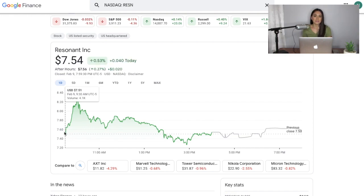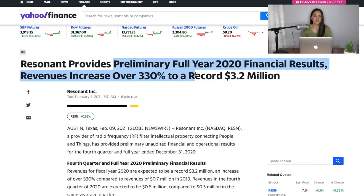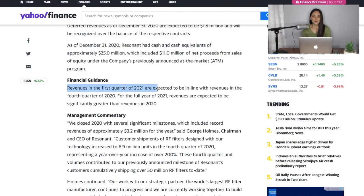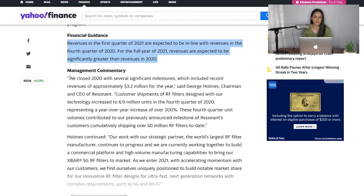The 5G industry is going to be huge these next few years, and they are doing great numbers in revenues. Looking at the preliminary full-year 2020 financial results: revenues increased over 330 percent to a record 3.2 million dollars. For the first quarter of 2021, revenues are expected to be in line with the fourth quarter of 2020. For the full year of 2021, revenues are expected to be significantly greater than revenues in 2020.